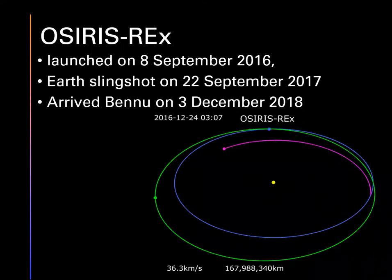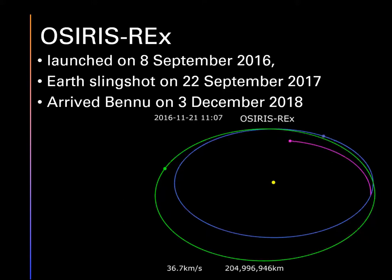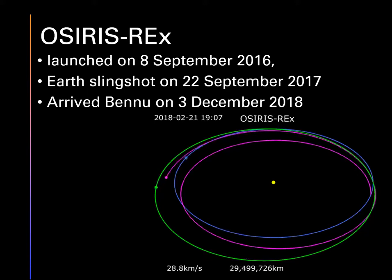The mission was launched in September 2016, just over four years ago. It did an earth slingshot gravity assist flyby one year later in September 2017, which slung it out to arrive at Bennu on the 3rd of December 2018. You can see the path taken in purple by the spacecraft catching up with Bennu in green, with earth in blue. Going back to the beginning - there's the launch from earth, it crosses the earth's orbit and after another earth encounter flyby manages to accelerate, catch up with Bennu, and go into orbit.